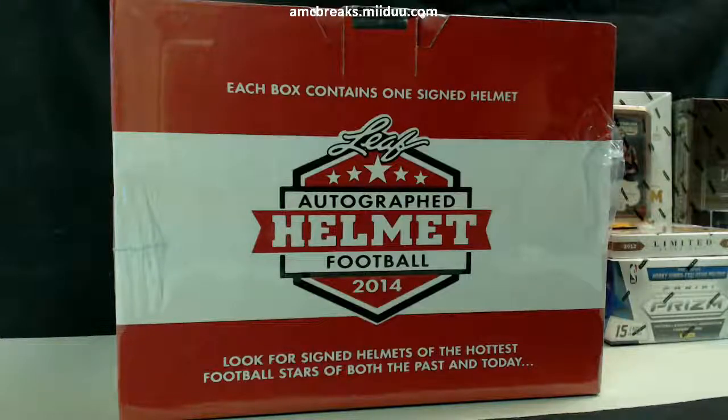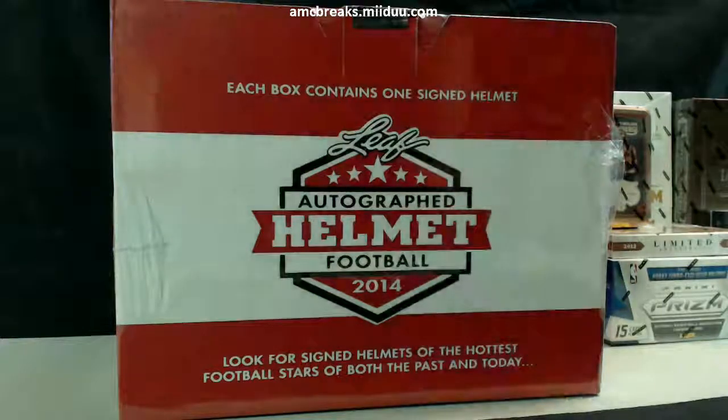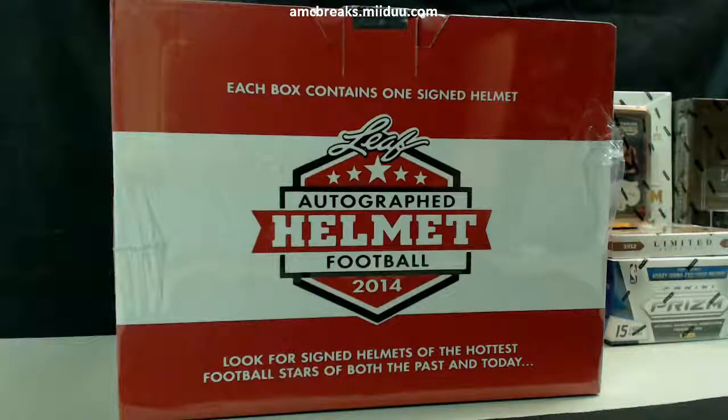Looks like it's giving Stoner's hell right now. Hey, what's up Nicholson, how you doing? We're about to do a full-size helmet break as soon as Stoner's chat loads. All right, finally back — here we go!